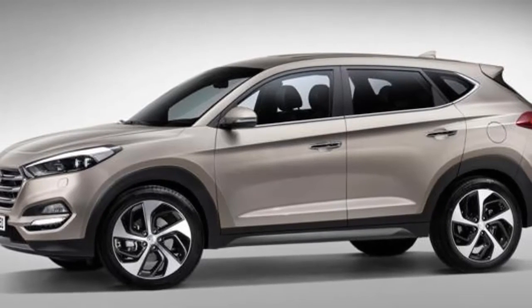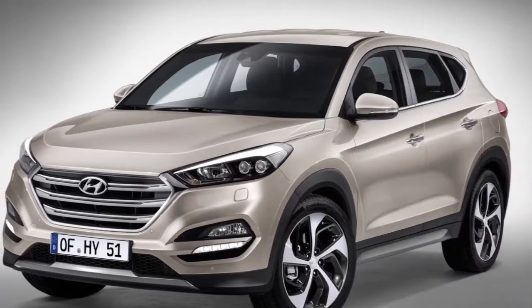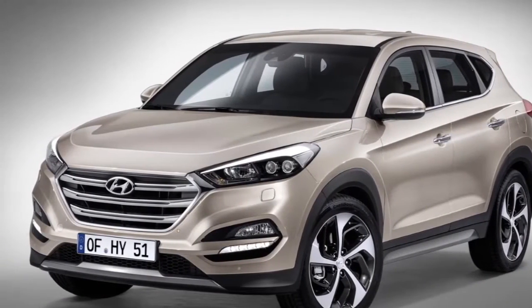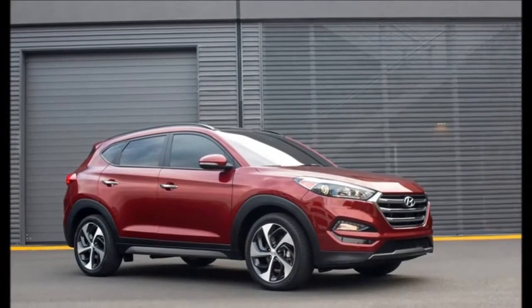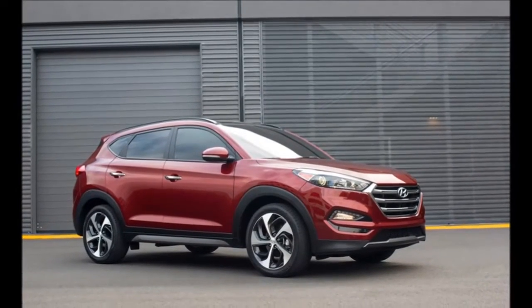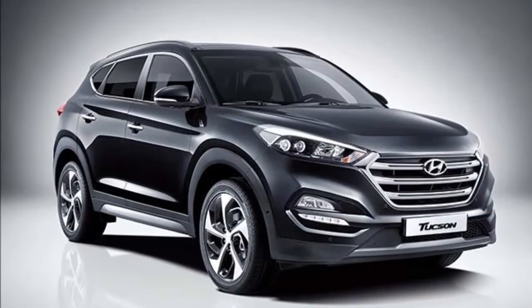New Hyundai Tucson. Hyundai Tucson had been absent from the Indian market until now, but it seems the Korean make will gradually be a part of Hyundai's India portfolio. Currently in its third generation, the Tucson SUV was previously showcased at last year's Geneva Motor Show and the 2016 Auto Expo earlier this year.